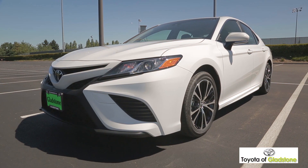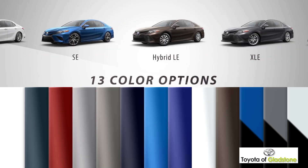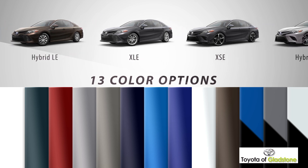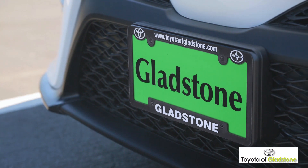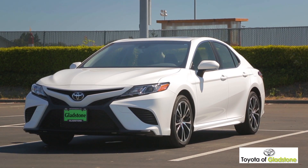The all-new 2018 Camry is a joyride for the senses. With 10 models and an array of options to choose from, you'll have the ability to make it your own. So come down and see us, and check out the all-new 2018 Toyota Camry.